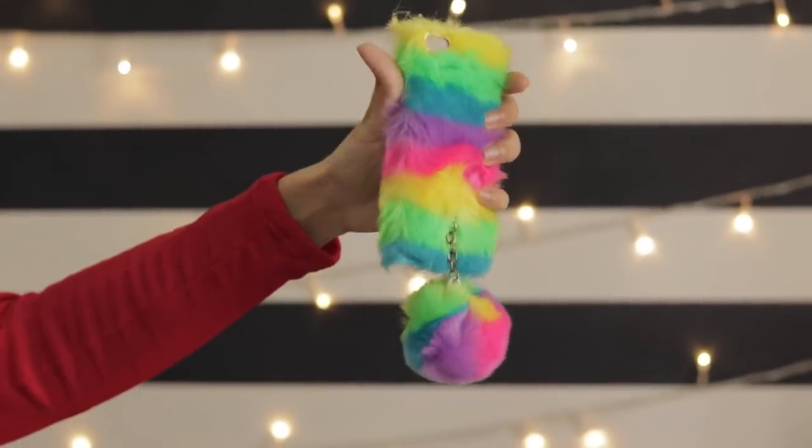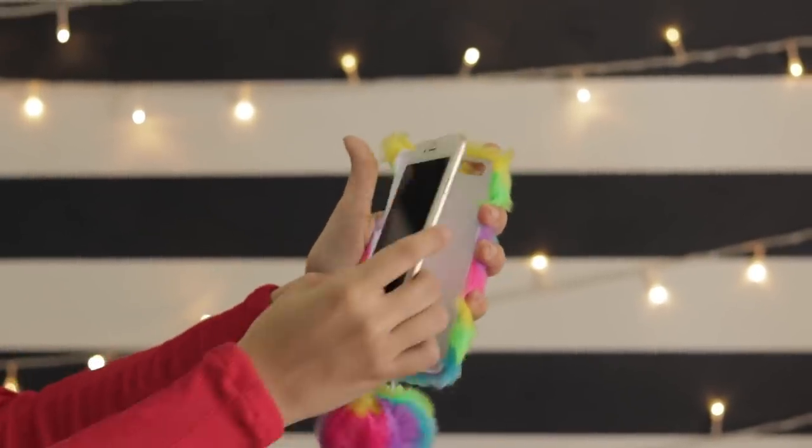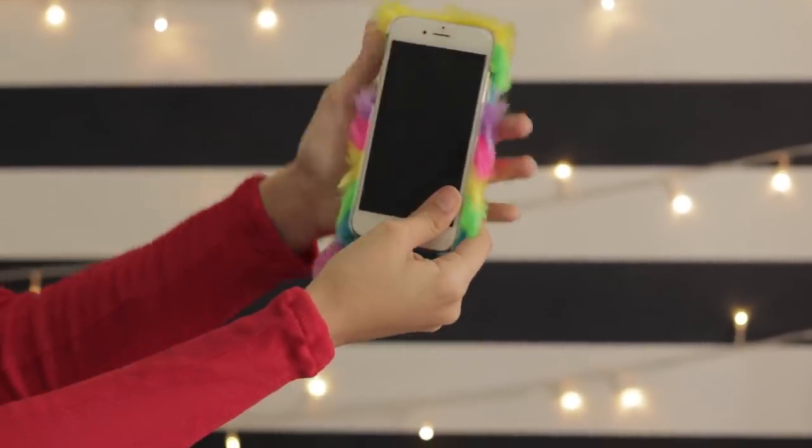And the last item is this phone case. I know it's too loud — this is a furry rainbow cover which has a pom-pom. Once I'm tired of the case I'm going to detach the pom-pom and use it as a keychain. I got this one just for ₹199, so I think it's a great deal to get such a funky cover for such a cheap price.